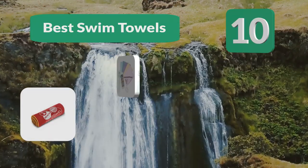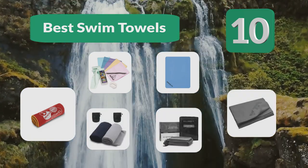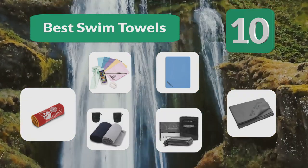Top 10 best swim towels. While these towels are great for many situations, they do have some downsides, and often another type of towel is better for water sports.